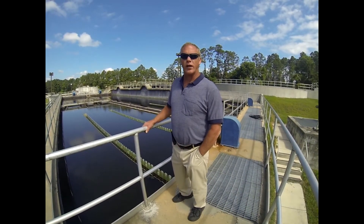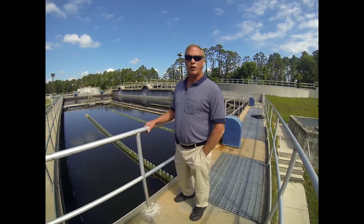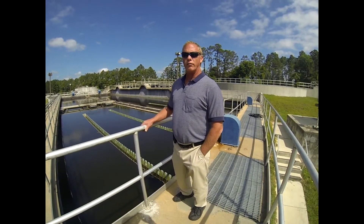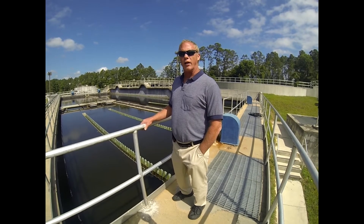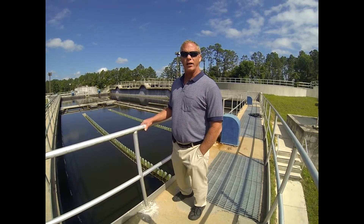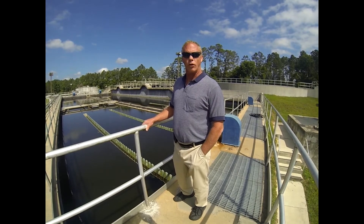This is Brian McCann, Superintendent of the City of Black and Waste Water Treatment Facility. The plant here is a conventional activated sludge treatment facility. We're rated at 3.5 million gallons a day. We treat roughly 2 million gallons a day currently.